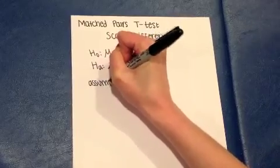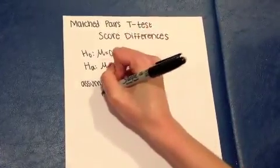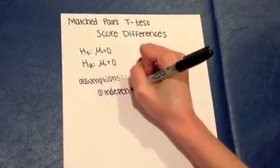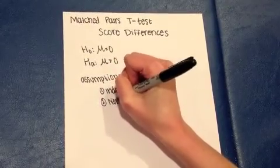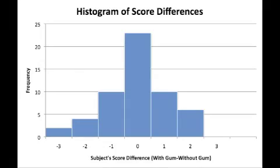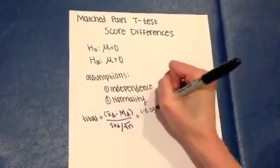The difference in the subject's scores when chewing gum and when not chewing gum is greater than zero — their score when chewing gum was greater than their score when not chewing gum. The assumptions for a t-test are independence and normality. We satisfied the independence assumption by conducting a randomized experiment and the normality assumption by looking at the histogram for the score differences, which showed a normal distribution.